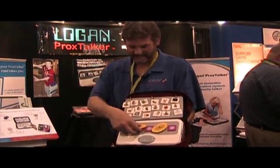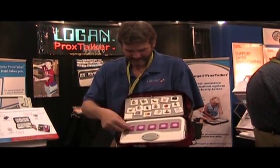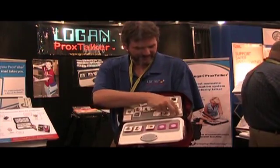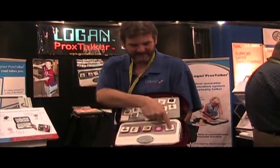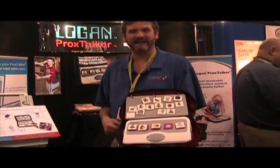So you can use a variety of different approaches for a variety of different people. There's another feature we've added — it's called the Speak All. You form a sentence and just press that one button, and it speaks the entire sentence.